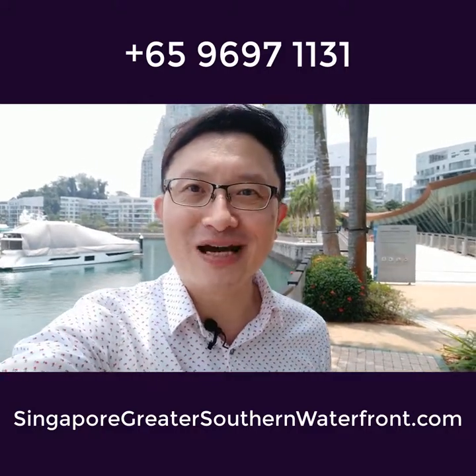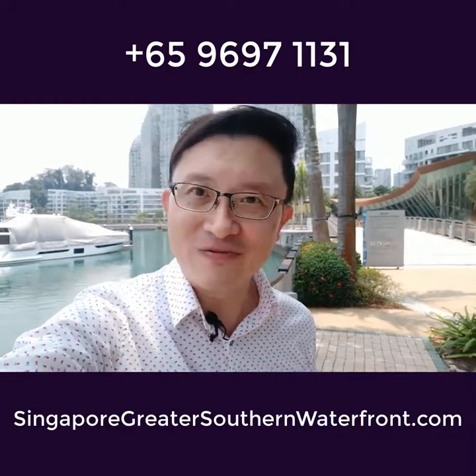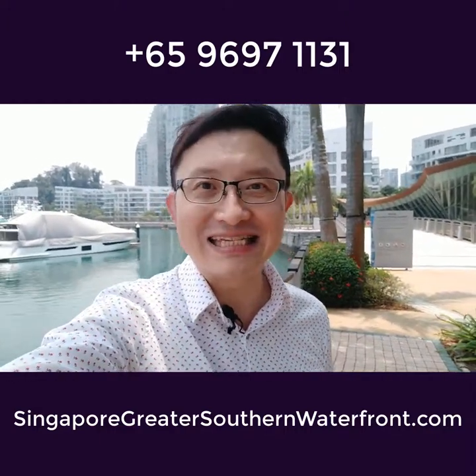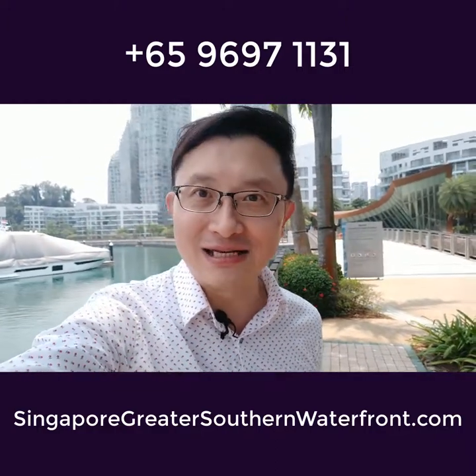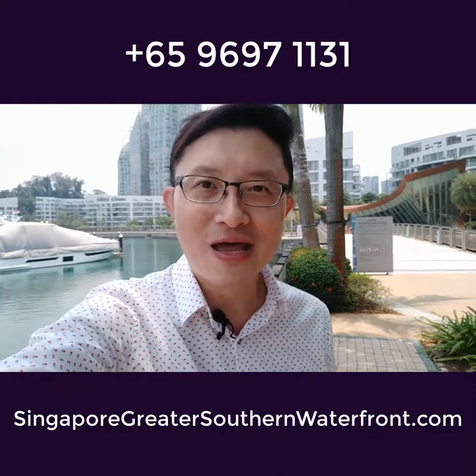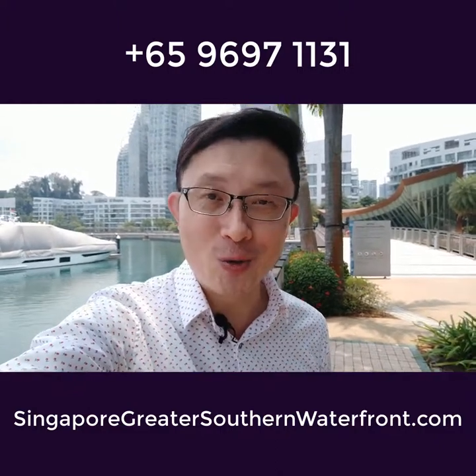Ladies and gentlemen, don't miss this golden opportunity to be part of the action here. Please feel free to call me at 9697 1131 or click on any links or buttons associated with this video. My name is P.K., and I look very much forward to meeting you one day.